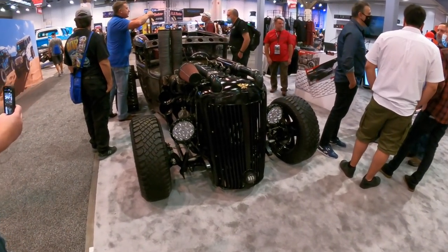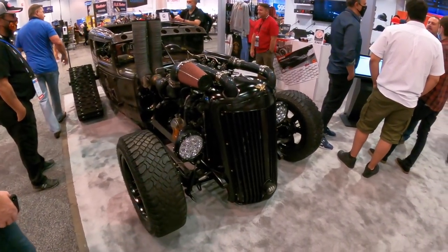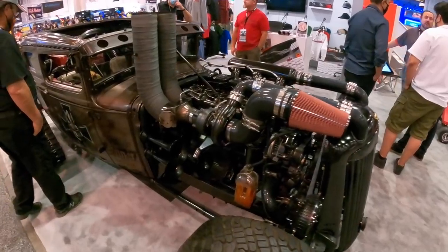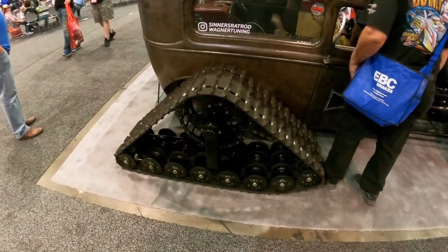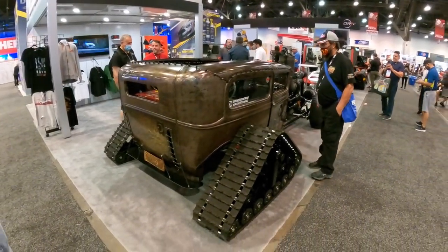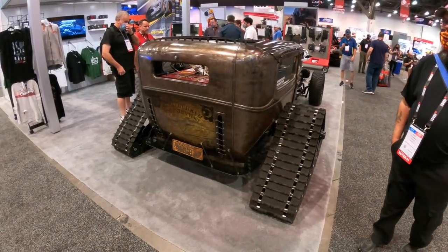That is a cool work of art right there. I think I'm looking at a diesel engine — a diesel with a turbo. It's a rat rod, but then look at this — he put a track system on the back. It's slammed, it's got a diesel, and it's got a half-track setup. That's nuts.